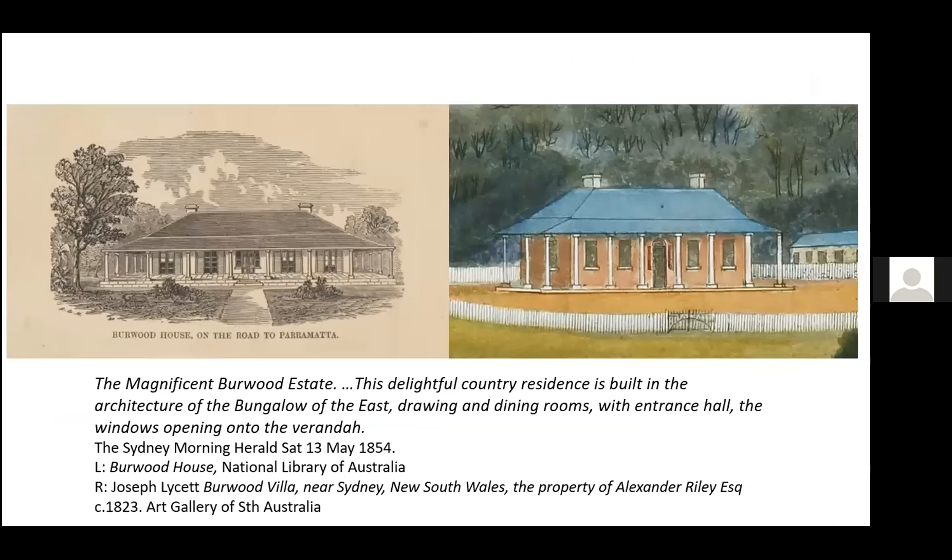But was the word bungalow actively used in New South Wales? Well, in the opening decades of the 1800s, not particularly, outside of those who had direct experience of India. When Burwood was sold in the 1850s, the word was used more as a real estate hook — it was described as 'built in the architecture of the bungalow of the east, drawing and dining rooms with entrance hall, the windows opening onto the veranda.' And just as a comparison there to an earlier view of Burwood, you can see how French doors have been added at a later date.